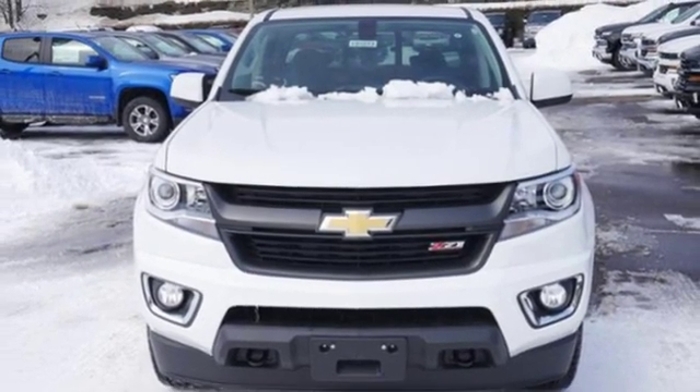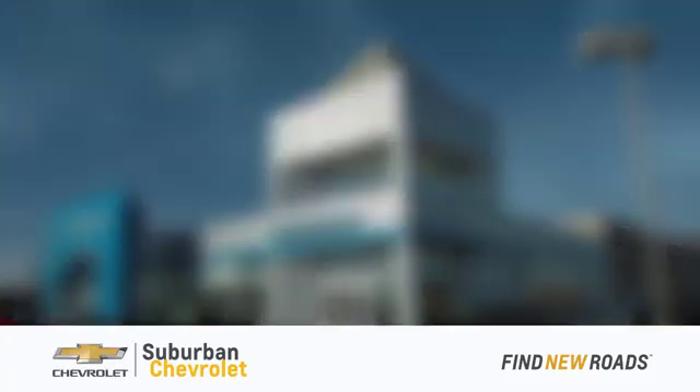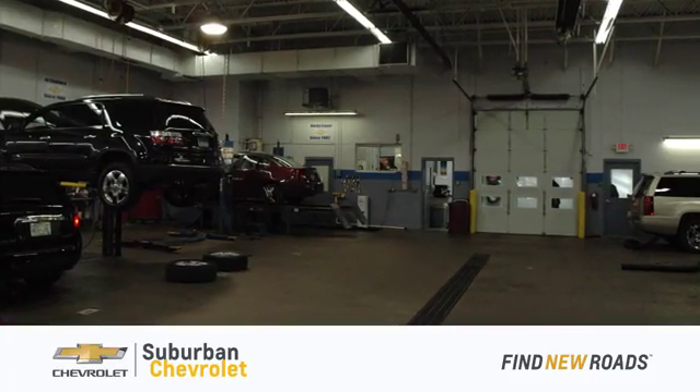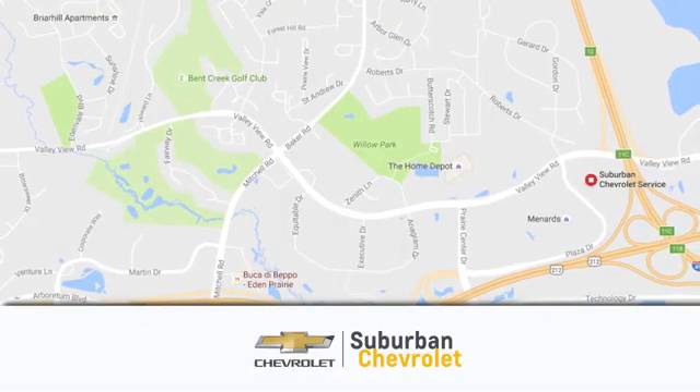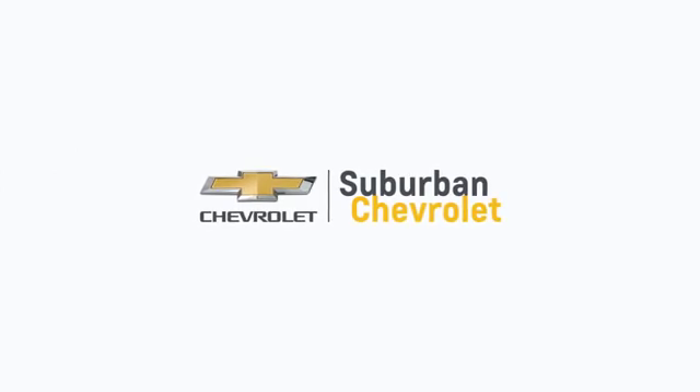Driving is believing. Test drive it today. At Suburban Chevrolet, we're all about service, selection, and value. We're conveniently located in Eden Prairie at Highway 494 and Highway 5. Suburban Chevrolet, a dealer for the people.